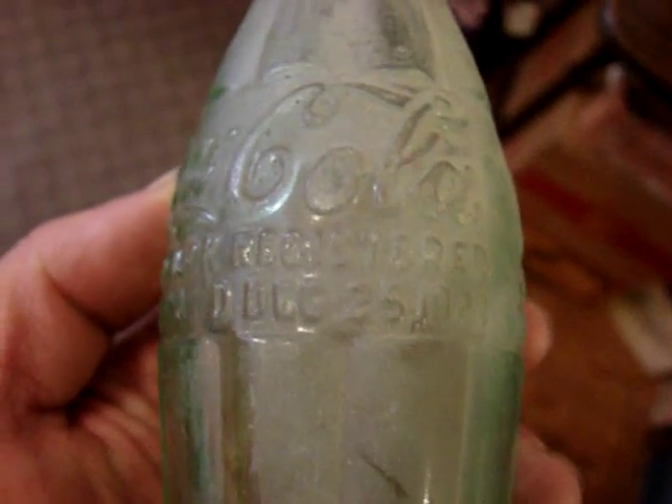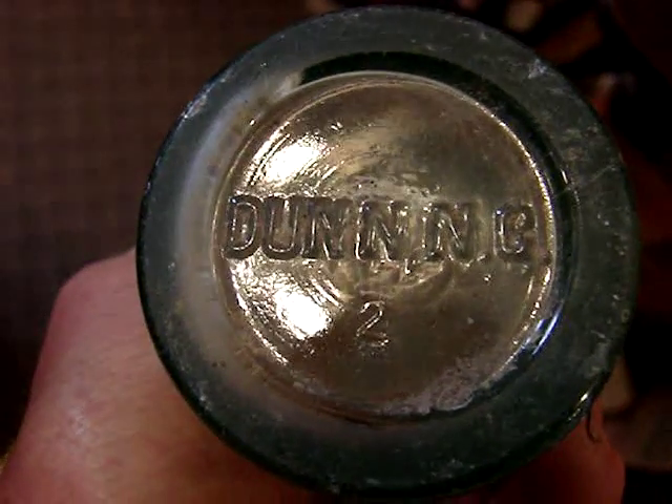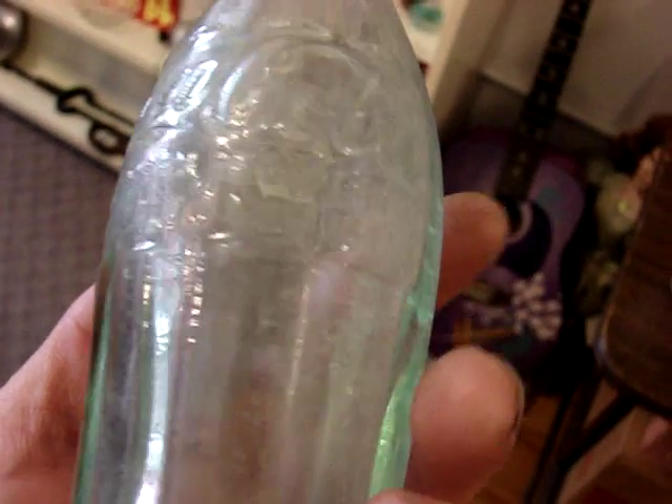That is a lumber tin. It is a Christmas Coke but the color is a little off. And that is a Dunn — it is a 1915, listed as rare in the book. That is probably the best thing that was in there. There is a tiny pinhead flake off the lip.